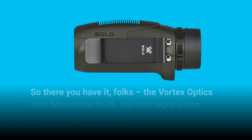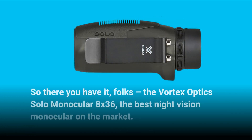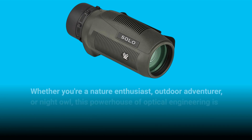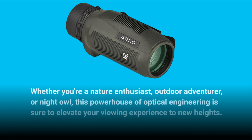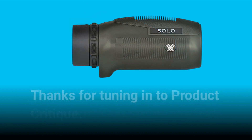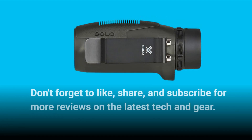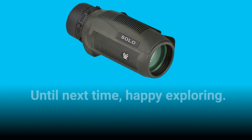So there you have it, folks — the Vortex Optics Solo Monocular 8x36, the best night vision monocular on the market. Whether you're a nature enthusiast, outdoor adventurer, or night owl, this powerhouse of optical engineering is sure to elevate your viewing experience to new heights. Thanks for tuning in to Product Critique. Don't forget to like, share, and subscribe for more reviews on the latest tech and gear. Until next time, happy exploring!